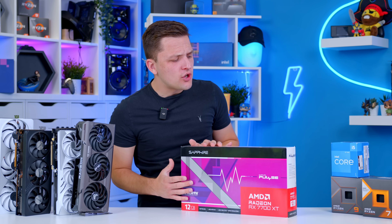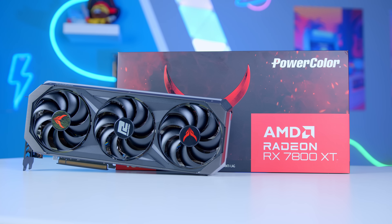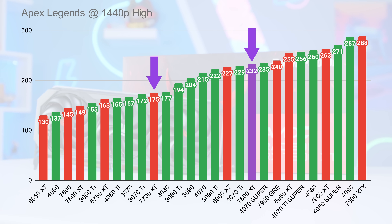If you like this combo but want a little bit more firepower for between $50 and $100 more, you can upgrade to the RX 7800 XT. That GPU is also very strong, and if you want even better 1440p-oriented performance, that's the one to go for.